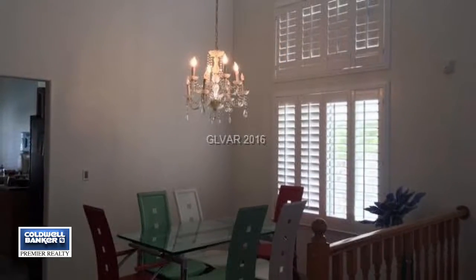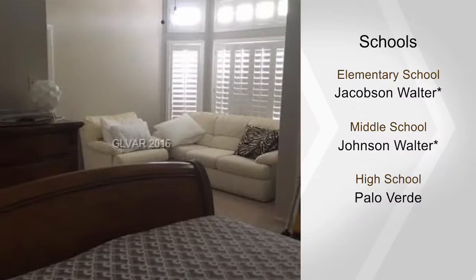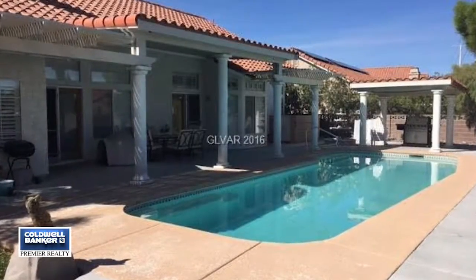The grand master bedroom has a sitting area and an oversized walk-in closet. Entertaining is easy with formal living and dining rooms. This is a true gem. Don't miss out. Call today and arrange your private showing.